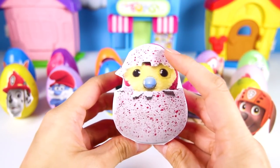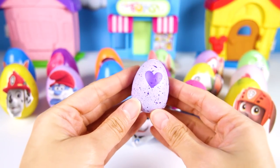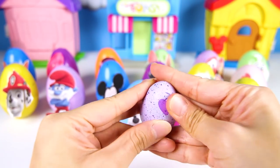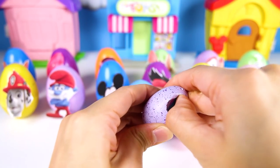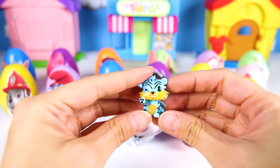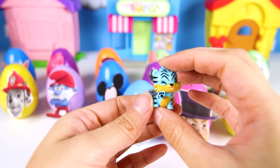Next up is this Hatchimal egg! Hatchimals are one of my favorite toys — I love the Dragos, Pangualas and Alicorns! But what could be inside? It's a Hatchimal collectible! I know how to make these hatch — you gotta rub the purple heart for a while until it turns pink, then gently push the heart to help it hatch. It's light blue with stripes and a yellow belly — so cute! I think it's a tiger for sure!